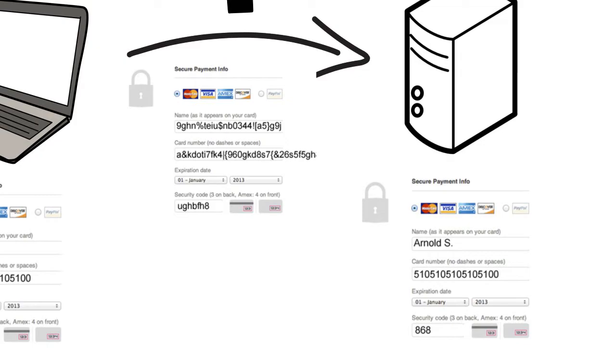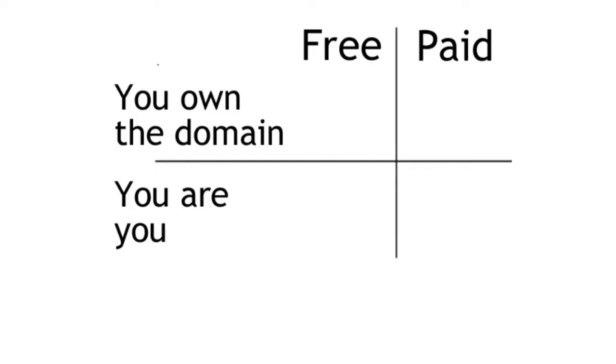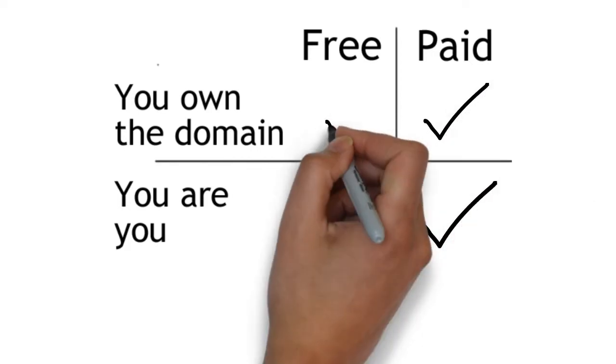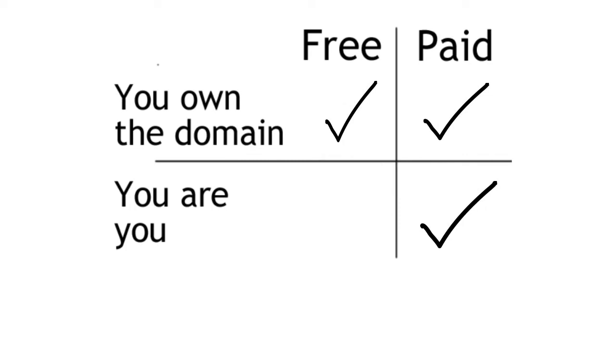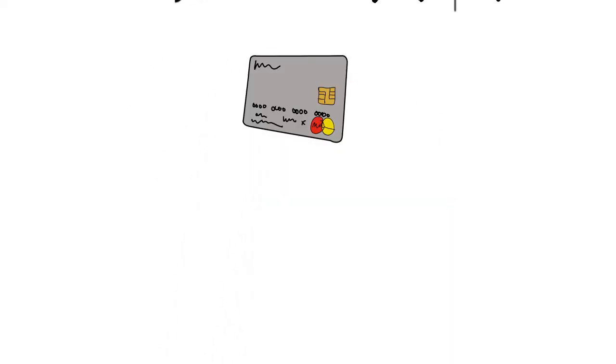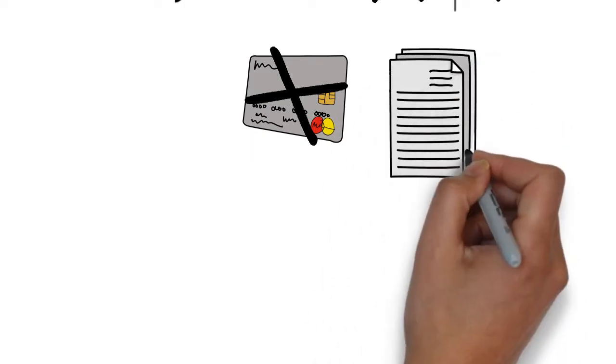There are free SSL certificates and paid ones. Why would you pay for an SSL certificate if there's a free one? Well, the biggest difference is that paid certificates will validate who you are and that you own the domain. The free certificate just confirms that you own the domain. Free certificates are not recommended for securing credit card and personal information such as e-commerce websites, but if you are running a blog or a site where users don't pay for services, then the free SSL certificate should be more than enough.